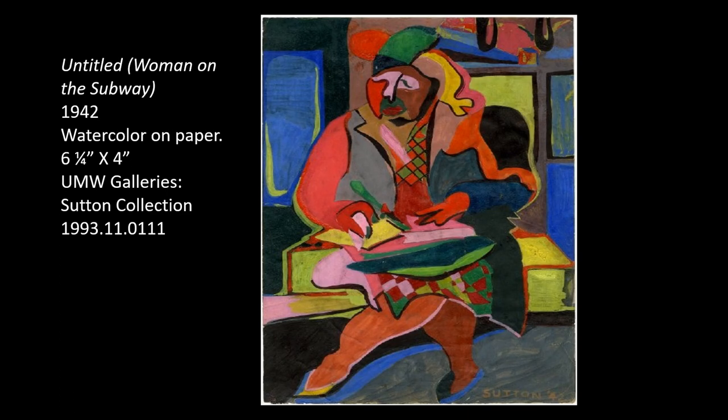The first work I wanted to discuss was originally untitled but has since been given the name Woman on the Subway. Sutton painted this in 1942 and it is a clear example of how she used techniques learned studying under Hans Hoffman, such as his color theory and push-pull method, and applied them using elements of the Cubist and Surrealist movements, which were very popular during the 1940s.